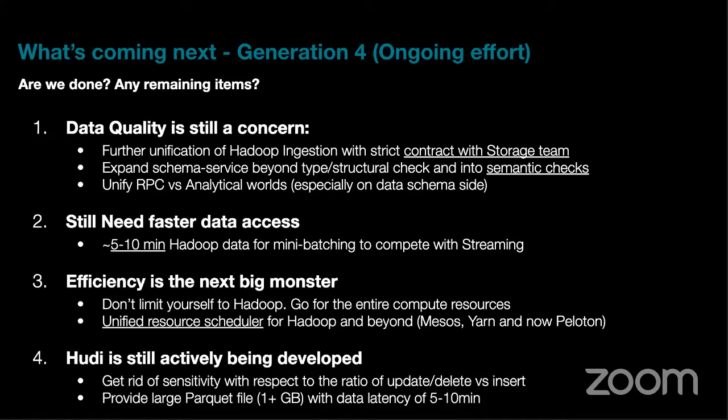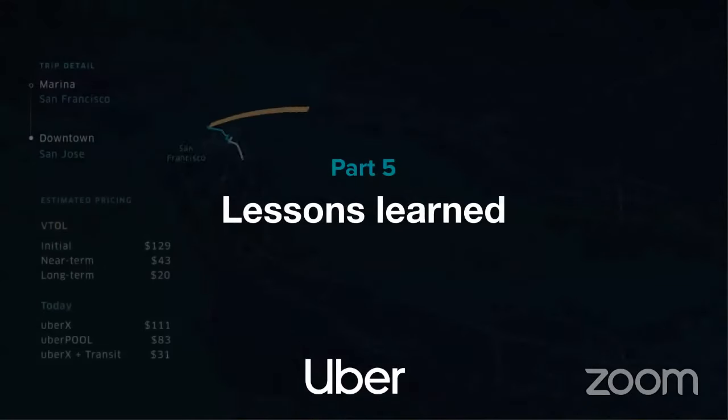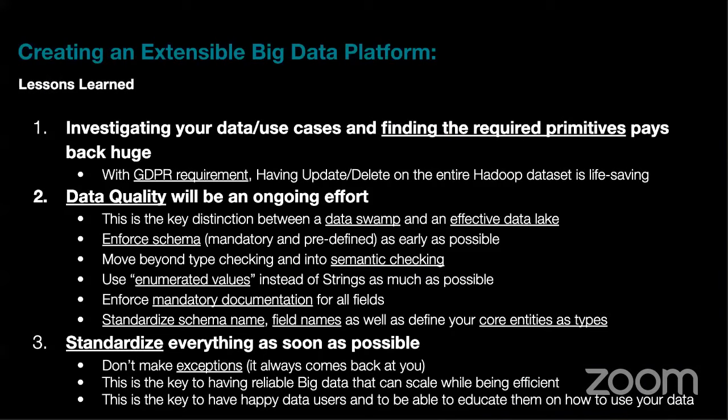Hudi continues to be actively developed. The initial version used copy-on-write, which had high write amplification — rewriting an entire gigabyte file for a single record update. We are working on merge-on-read as a more efficient approach, and on managing file sizes to avoid HDFS suffering from too many small files. Reducing the cost of absorbing updates is an ongoing focus.